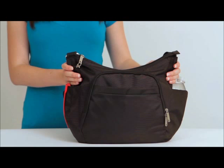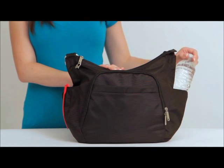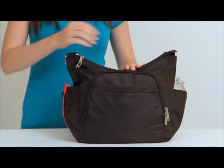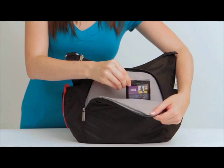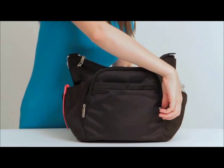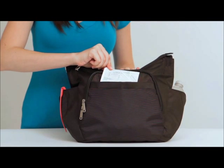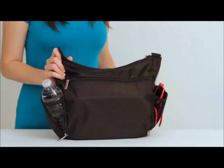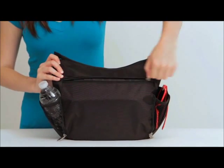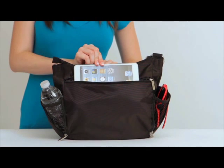The exterior is loaded with features, including two zippered mesh expansion pockets for a water bottle, umbrella, or glasses, and a large exterior zippered pocket with enough room to hold a smartphone, makeup, or other items needed for easy access. In addition, the front slash pocket will keep keys, maps, or travel documents at your fingertips, and on the back there is a zippered pocket large enough to hold an iPad mini, e-reader, or other smaller tablet.